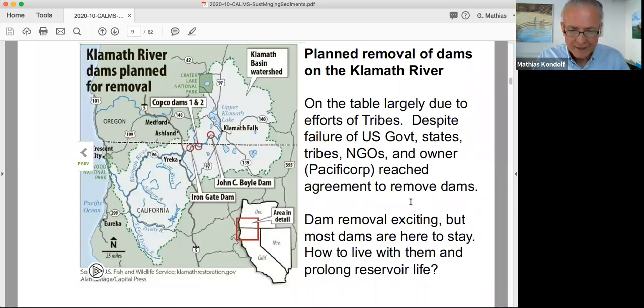Dam removal is very exciting and a very popular topic with students. But the reality is most dams are here to stay. We are building new dams in the global south way faster than any dams are being taken out in the industrialized world. So really the question is how do we live with these dams, and how to prolong reservoir life, which is threatened by sedimentation in many cases.